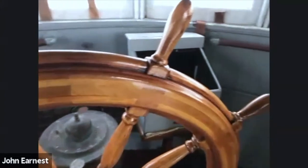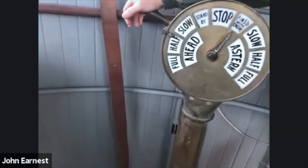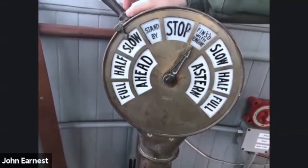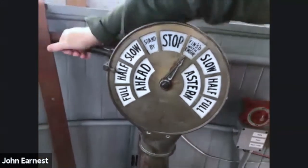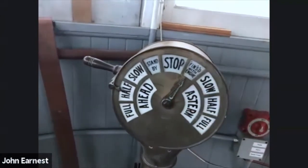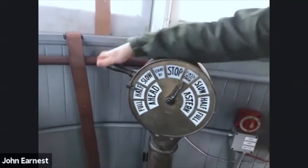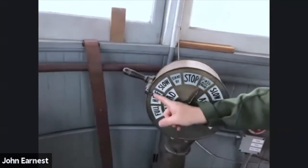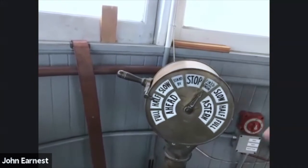This device is called the engine order telegraph. Hollywood movies love to show it but usually misrepresent it — it gives the impression it's a throttle, but it's purely a telegraph to the engine room. When the captain moves the handle, it moves an arrow on a dial down in the engine room, telling the crew what direction and speed he wants. The crew grabs their handle and lines it up with the arrow to confirm, and the captain sees their arrow move back. Today we'd call this a call-and-response system.